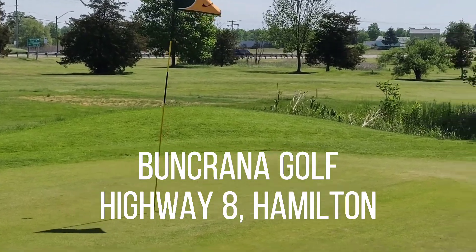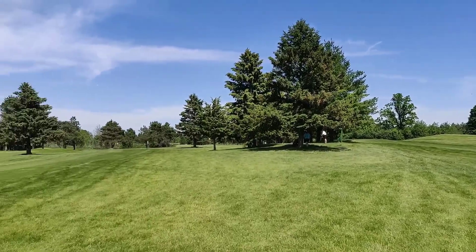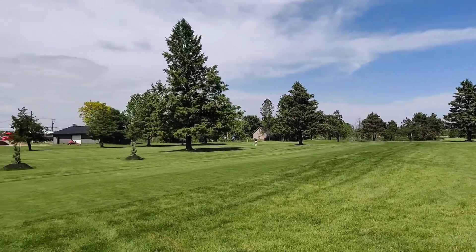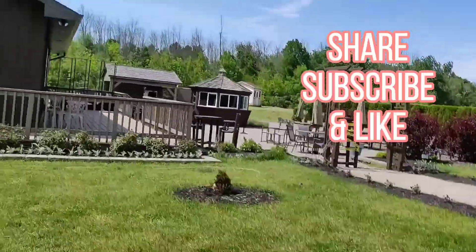So if you want to give it a try, this is located on Highway 8 in the Hamilton area. And as usual, if you like this video, share, subscribe, and like it. Ciao!